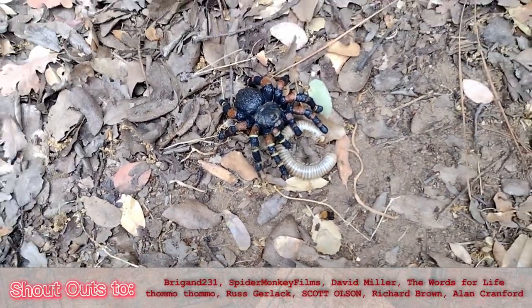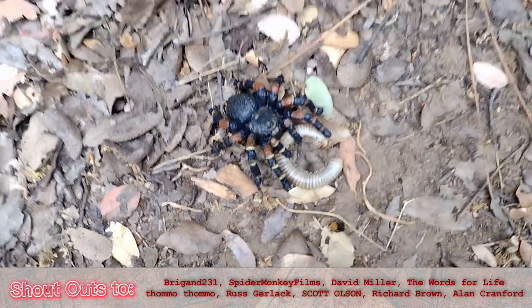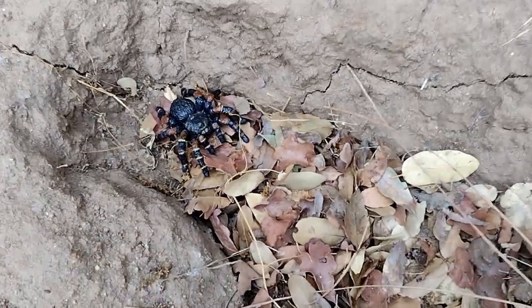On the ground in its natural environment, it looks like it found a millipede to munch on. A spider this size would be better suited for the ground. He looks right at home in this hole my dog dug.